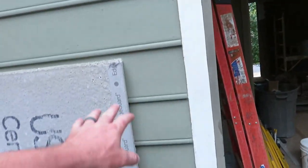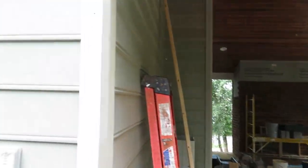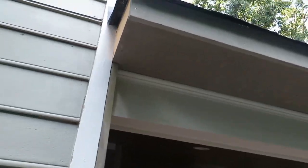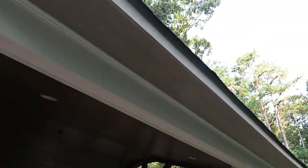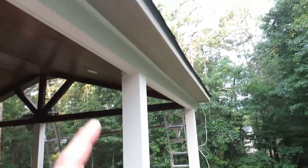Tuesday morning check-in, final day for this phase of the project. We have the bulk of the exterior trim done. The PVC wraps on the beam are complete, and we've got the soffit, fascia, and bed molding done. In the corner we still have a few things left, like we need to put the molding on this side and cap the end of the beam over there.